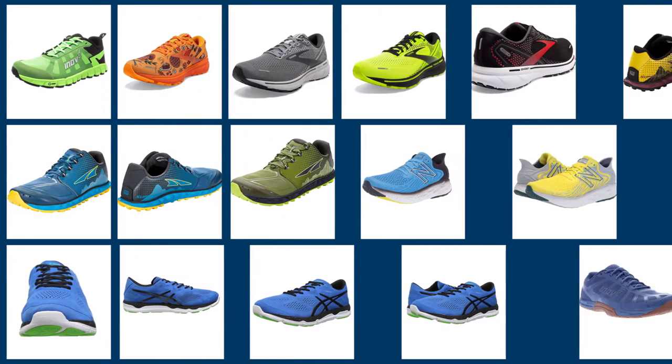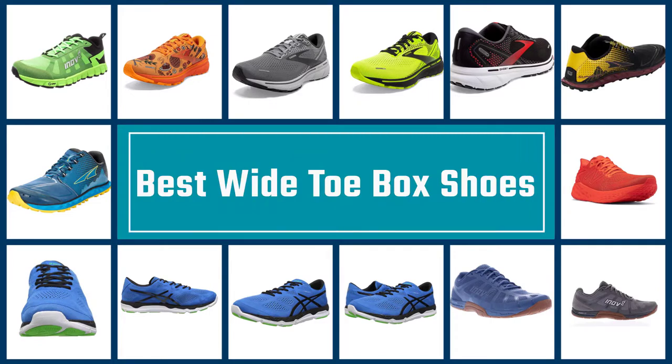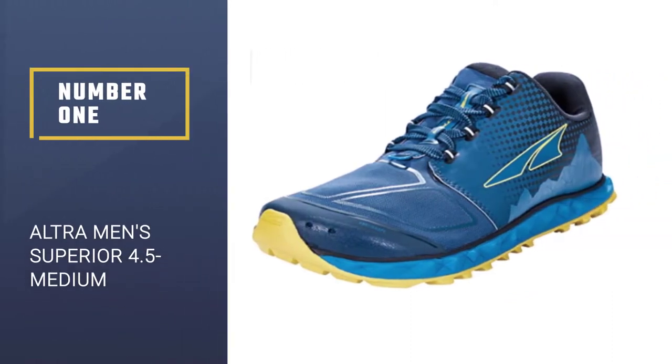Shoes with a wide toe box are ideally suited for runners that need extra space in the toe area while having a snug fit in the heel and midfoot. Here are our top five most popular running shoes with a wide toe box that are guaranteed to improve your performance.